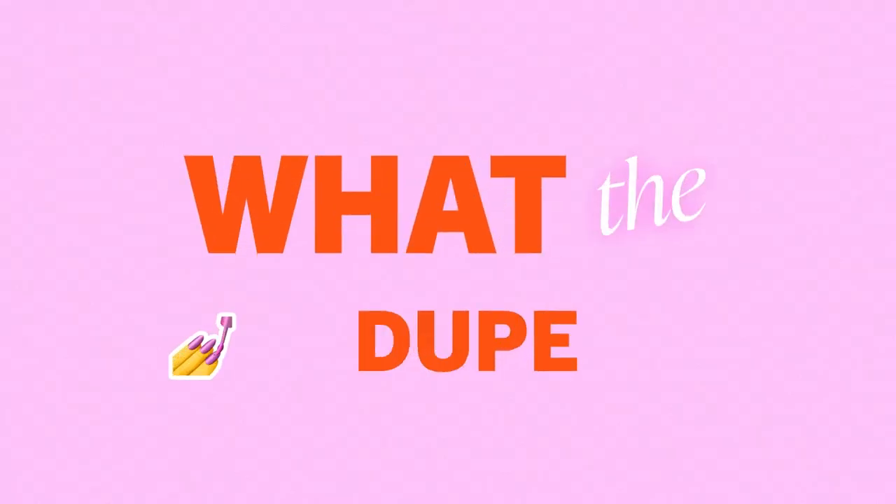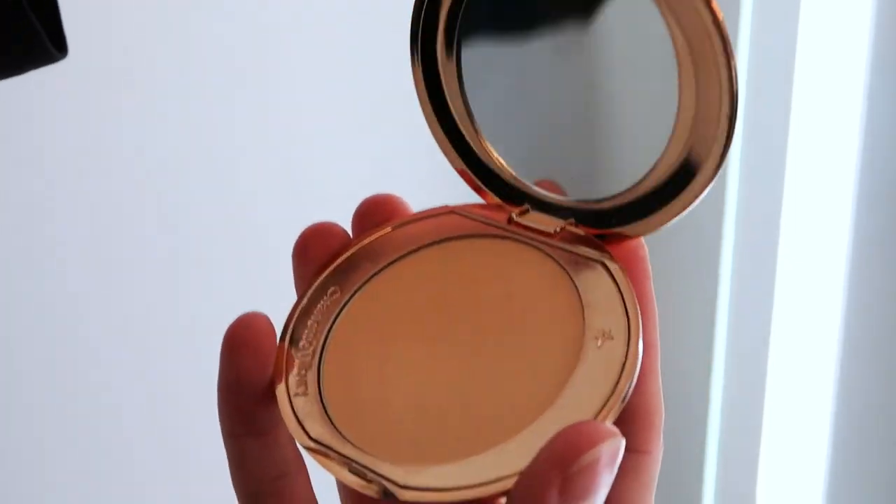The Charlotte Tilbury Flawless Finish pressed powder — four of them are sold every minute around the world. Hey everyone, I'm Matthew, welcome back to What the Dupe, a show where we find, test, and tell you about our favorite beauty dupes. Today we are talking about the Charlotte Tilbury Flawless Finish setting powder versus the No7 Lift and Luminate setting powder.